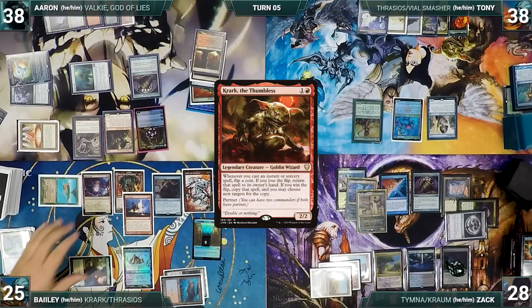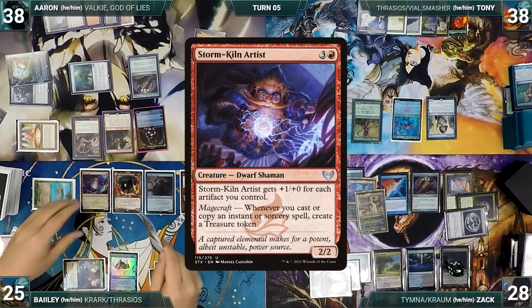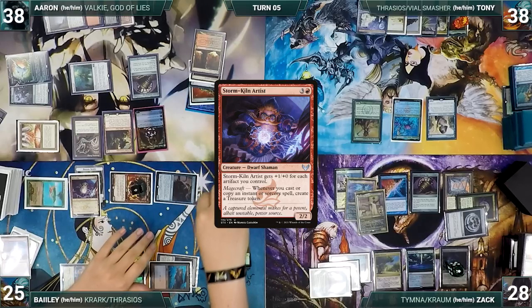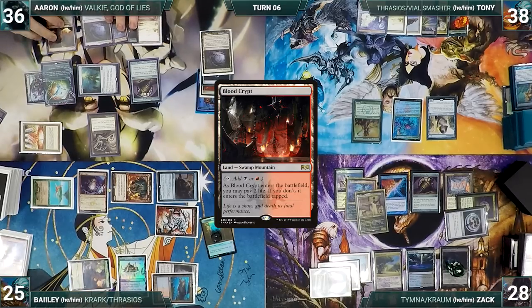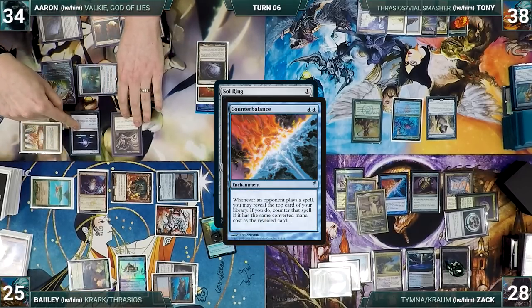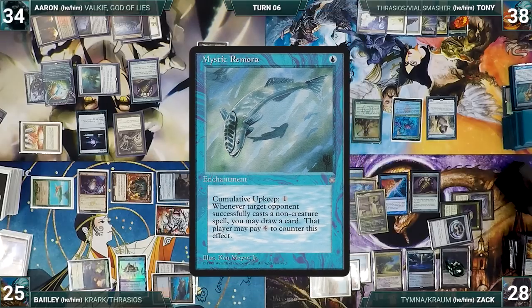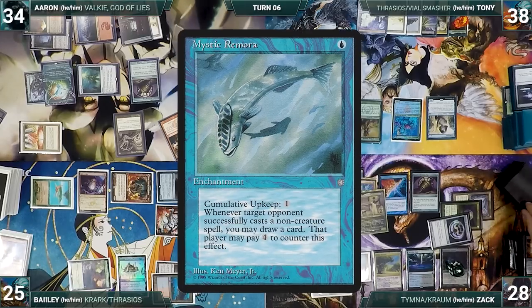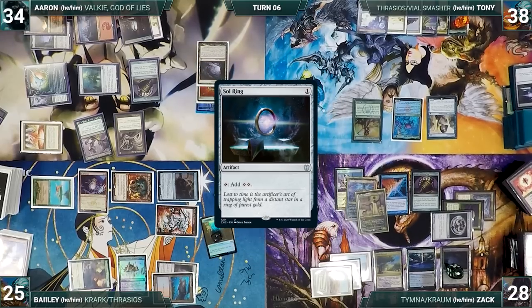During Aaron's draw step he takes two damage from both Mana Vaults. He plays Blood Crypt from exile untapped, paying two life, and casts Sol Ring from exile — Counterbalance triggers, Zack reveals Mystic Remora, countering Sol Ring. Aaron casts Vandal Blast targeting Sensei's Divining Top — Counterbalance triggers, Zack reveals Mystic Remora again countering Vandal Blast, and draws off Krom. Aaron casts Entomb — Counterbalance reveals a Sol Ring, countering Entomb. With a hand small enough to avoid being attacked through Ensnaring Bridge, Aaron gives the turn to Tony.